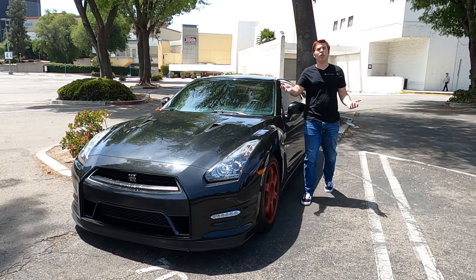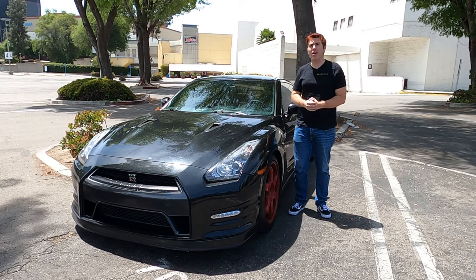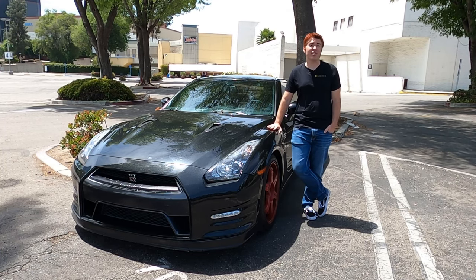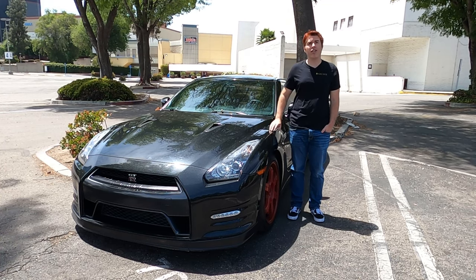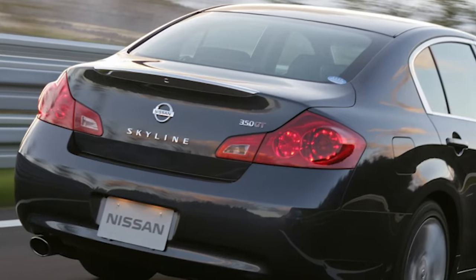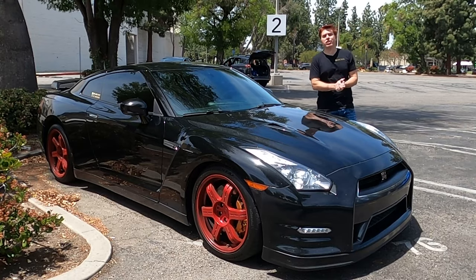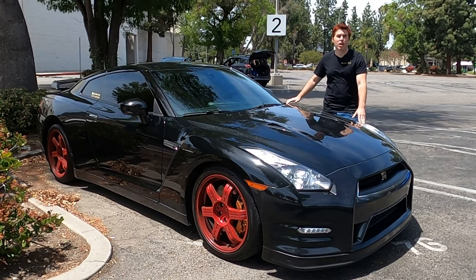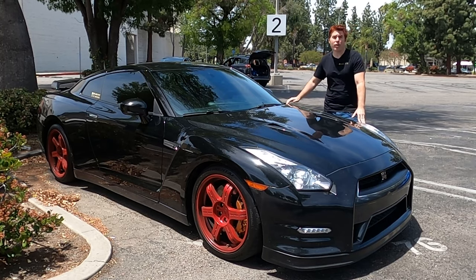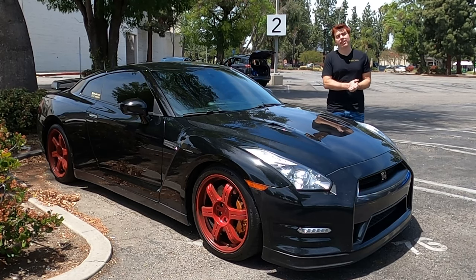Except for one major thing — there already is a Skyline. For those of us in the States, we may not be aware, but the Skyline is still on sale in Japan under the Skyline badge. We actually get those same cars here — go to your local Infiniti dealership and look at either a G35 or a Q50, and realize you're looking at what Japan considers a Skyline. So how could the R35 GTR be a Skyline when Skylines are still being made? Despite all the evidence, my answer is: no, the R35 GTR is not a Skyline — but it is an extension of the Skyline spirit.